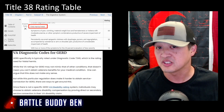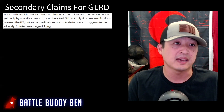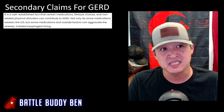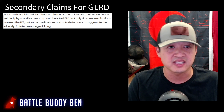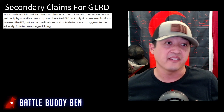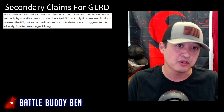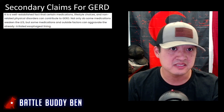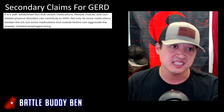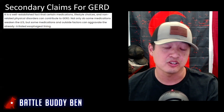You can get GERD either directly service connected, or as a secondary condition — for example, secondary to sleep apnea. It is well established that certain medications, lifestyle choices, and non-related physical disorders can contribute to GERD. Not only do some medications weaken the LES, but some medications and outside factors can aggravate the already irritated esophageal lining. If you're taking medication for a service-connected condition and it causes GERD, you can file a secondary claim. Focus on your medications and other disabilities and how they could affect GERD.